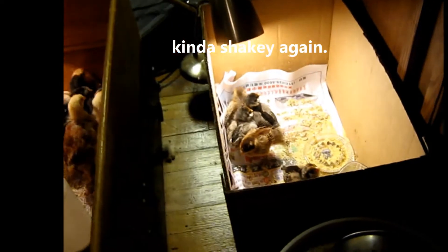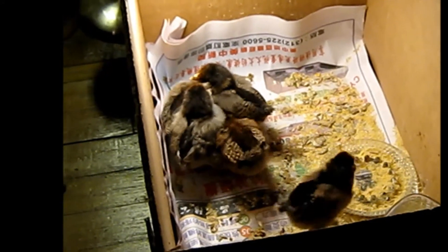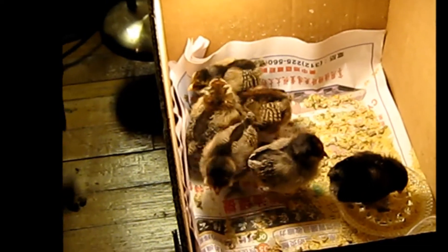You got the little bitty ones over here — you can see them, they're the youngest ones. They're pretty feisty too, kind of fun to watch. They've got plenty of stuff to eat and drink in there.